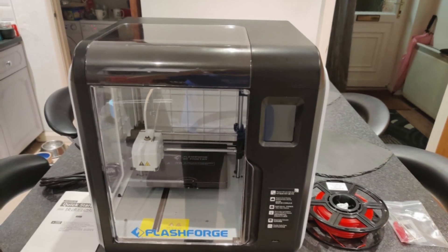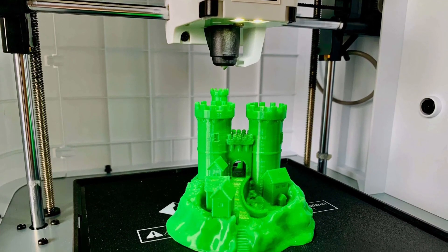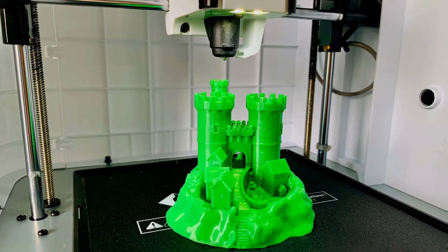The Adventurer 3 has excellent printing performance in PLA with a smooth printing surface. Dimensional accuracy of ±0.2mm, which is the same precision standard as over $1,000 FFF 3D printers in the market.